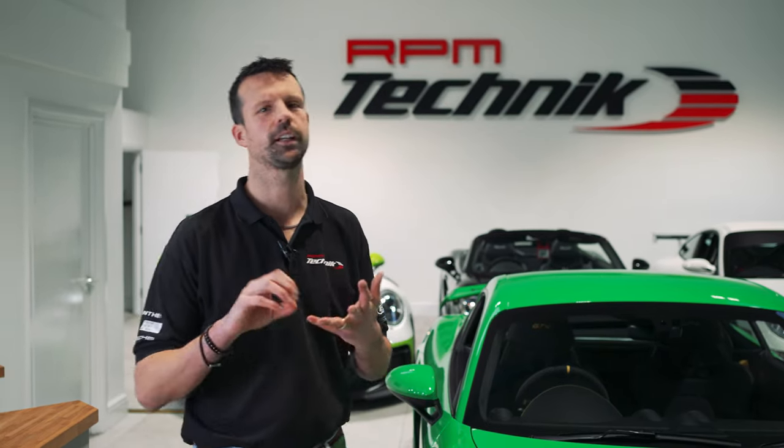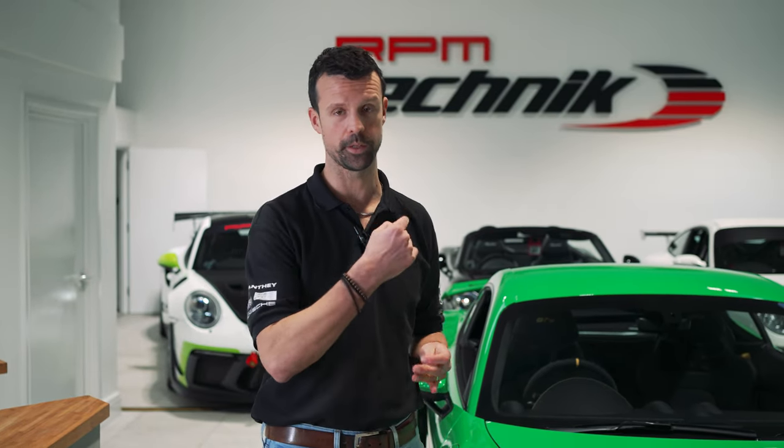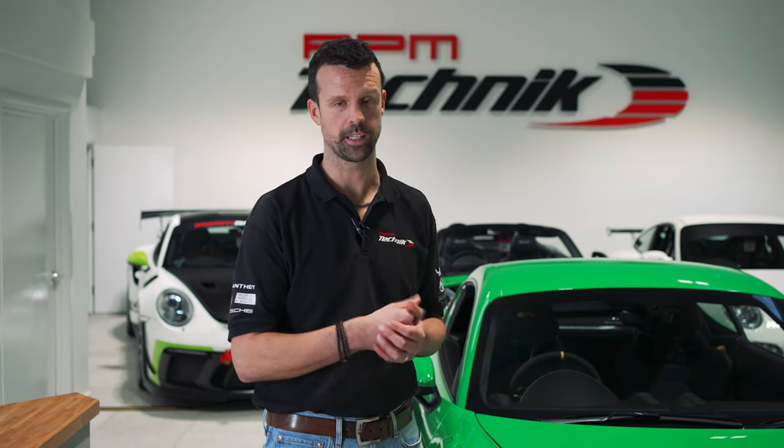Hi there. If you've got a Boxster, Cayman, or a 911 991 forwards and you've not used it for a few days or weeks and the blowers on the inside of the car aren't working, I've got a quick fix to show you how to get yourself back on the road.